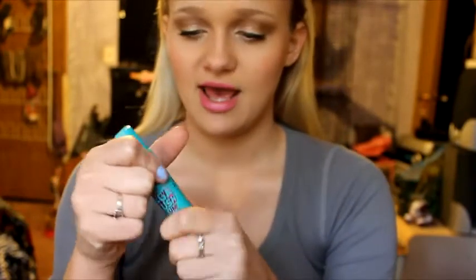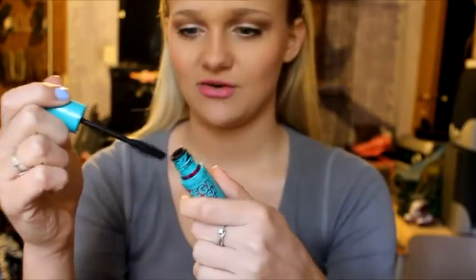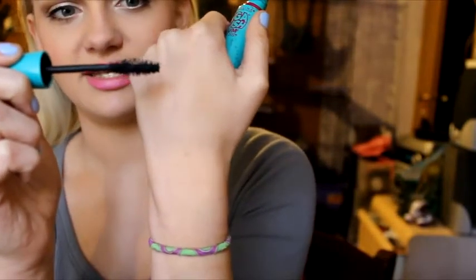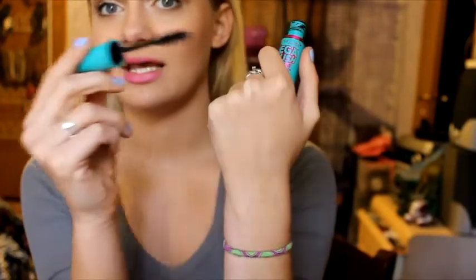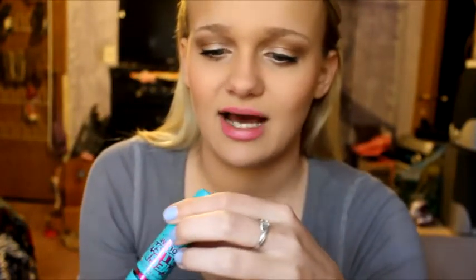First I'm going to start off with mascara. I accidentally threw my other mascaras away so I only have one to show you guys. This is the Maybelline Mega Plush Volume Express Mascara. I love the packaging, I love the color combination — it's really cute. I like the wand too; it's really skinny on the end, gets bigger in the middle, and then gets skinny at the inner corner again. The wand is a pretty good size.